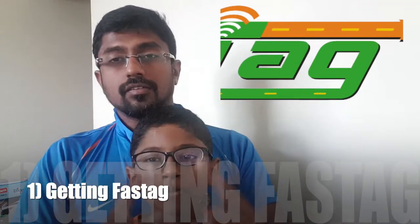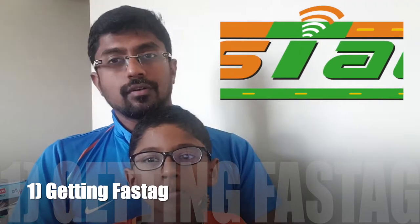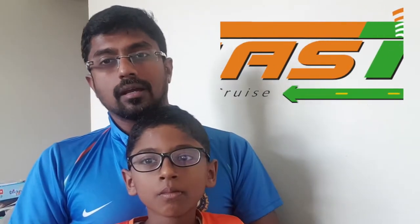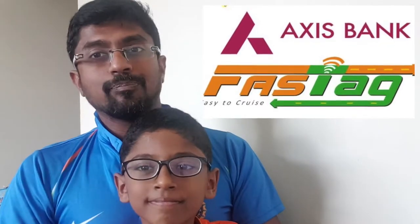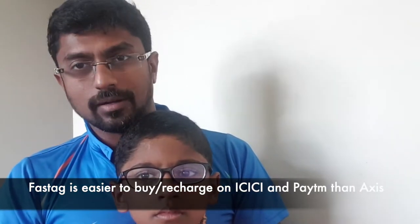Now the first thing: getting a FASTag. You can apply for a FASTag through any of the bank outlets. In case you don't want to go to a bank, you can always go online on ICICI, on PayTM, on Axis Bank, and a host of other banks and apply. I went through Axis Bank, paid about 200 rupees online, and it took about seven to eight days for a BlueDart courier to arrive at my home.